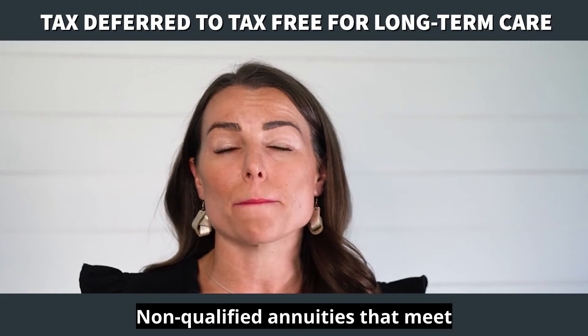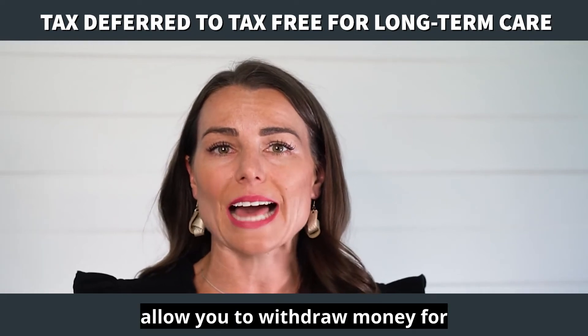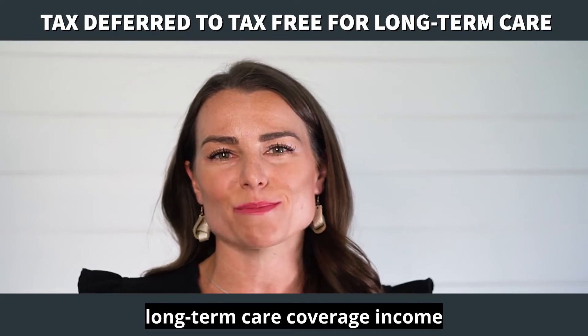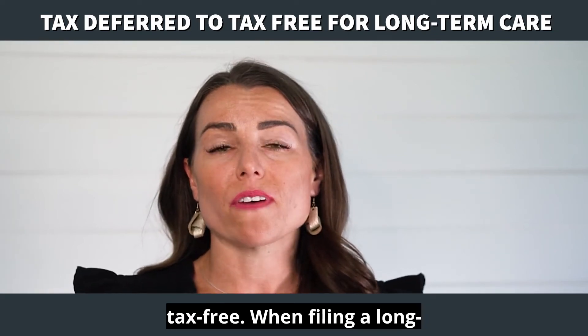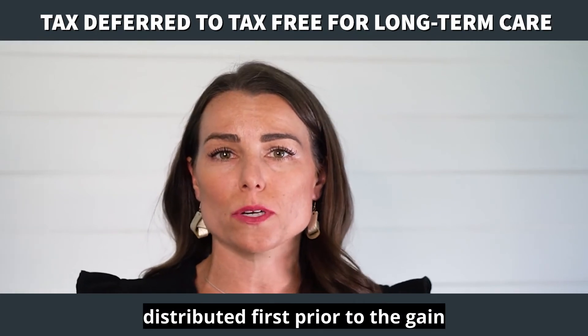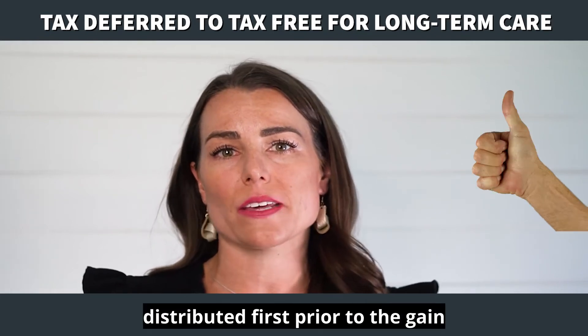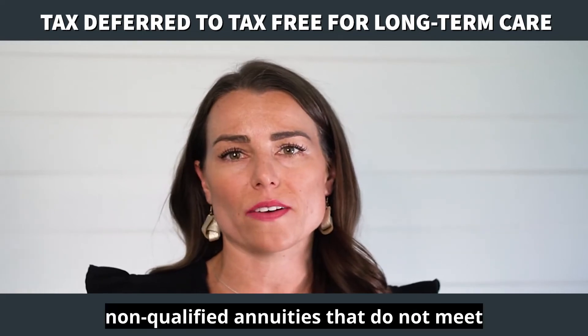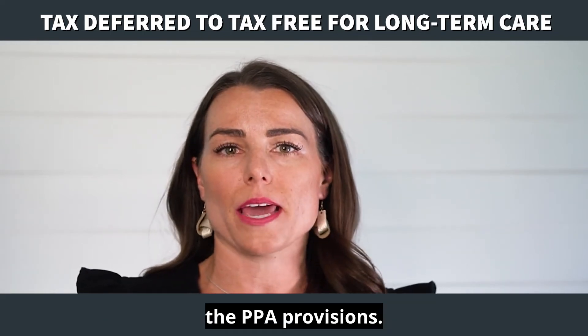Non-qualified annuities that meet the PPA provisions allow you to withdraw money for long-term care coverage income tax-free. When filing a long-term care claim in this case, the cost basis will be distributed first prior to the gain within the contract. This will not be the case for non-qualified annuities that do not meet the PPA provisions.